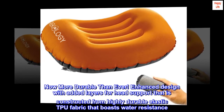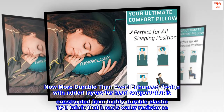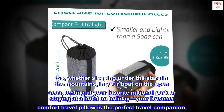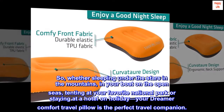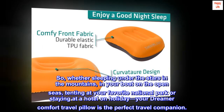Now more durable than ever. Enhanced design with added layers for head support, constructed from highly durable elastic TPU fabric that boasts water resistance. Whether sleeping under the stars in the mountains, in your boat on the open seas, tenting at your favorite national park, or staying at a hotel on holiday, your Dreamer Comfort Travel Pillow is the perfect travel companion.